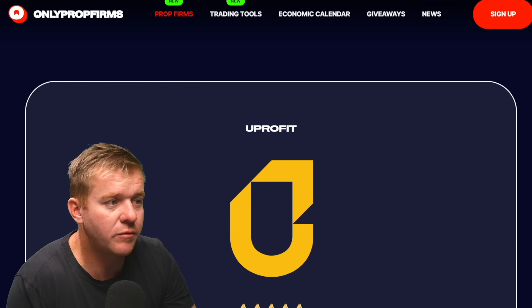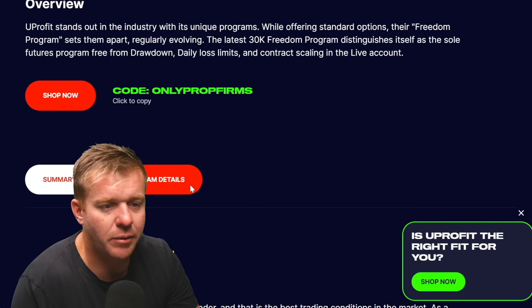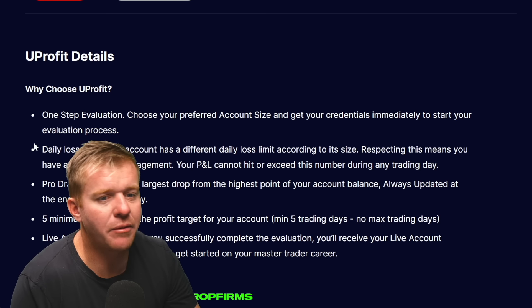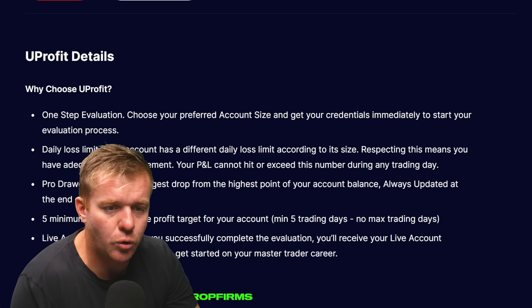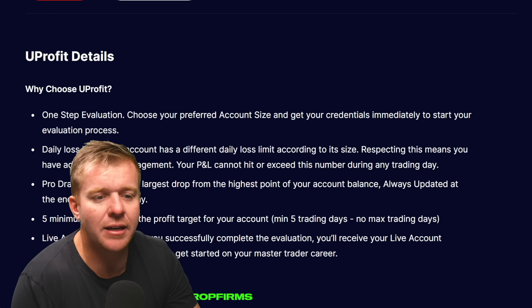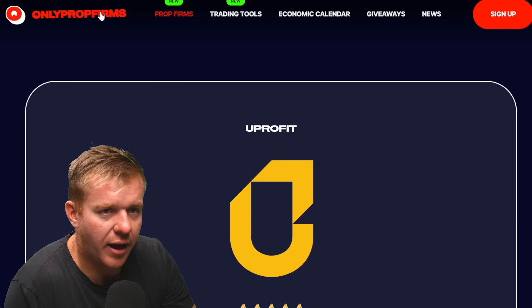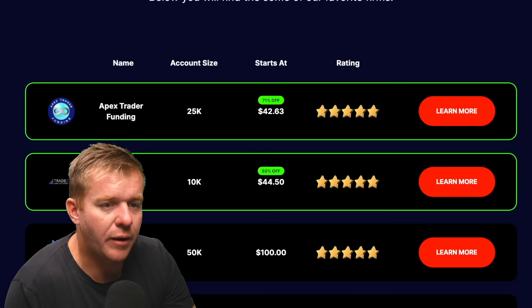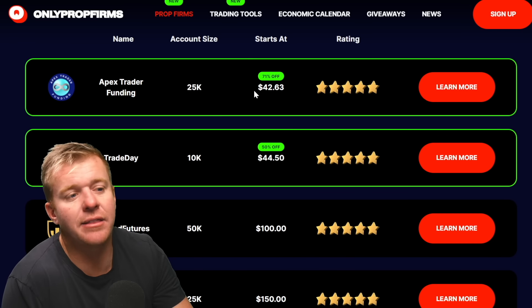Another firm I haven't personally used but have been discussing is YouProfit. It's a newer firm making moves. They've got a one-step evaluation, a daily loss limit, and the pro drawdown is end-of-day — the largest drop from the highest point of your account balance, always updated at end of trading day. They also have a five-day minimum trading requirement.